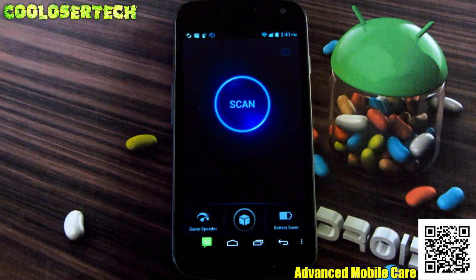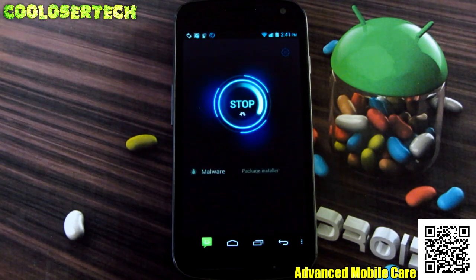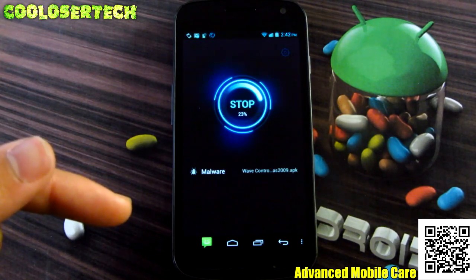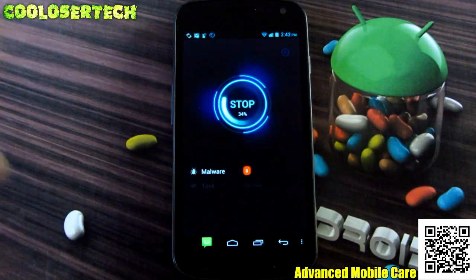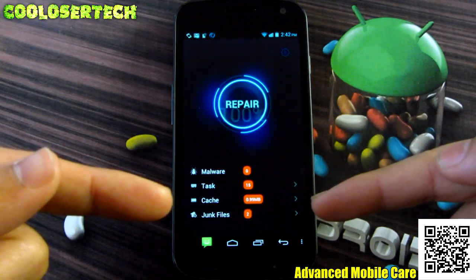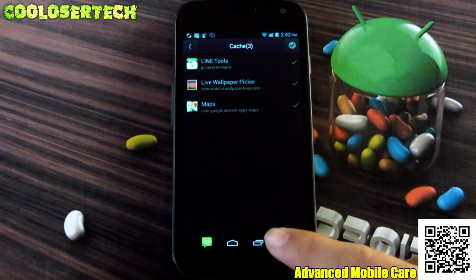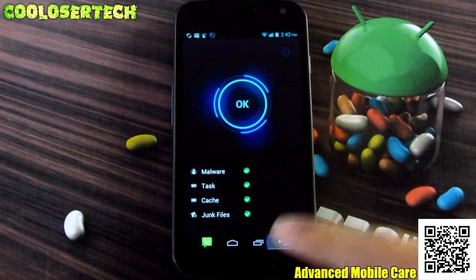Next up we have Mobile Care. This application is like the mother of all system cleaners and managers. I'll click Scan and it's going to scan my whole entire system — for malware and all junk files. Since I go through thousands of apps and games, it finds those junk folders and files that don't need to be on my phone and deletes all that stuff. You can see tasks, how much cache you've got, and junk files. Press Repair and it actually deletes and cleans it all. I'm going to have more memory and it'll run faster and smoother.